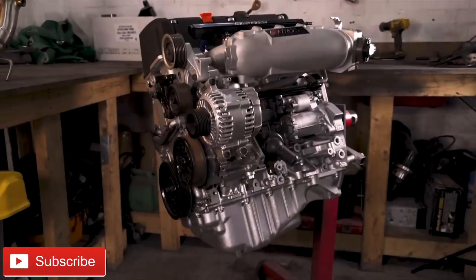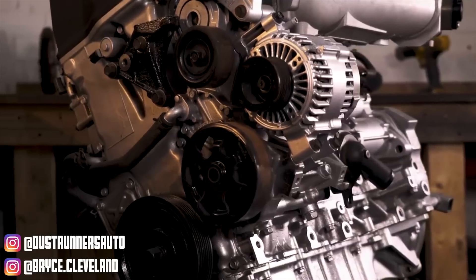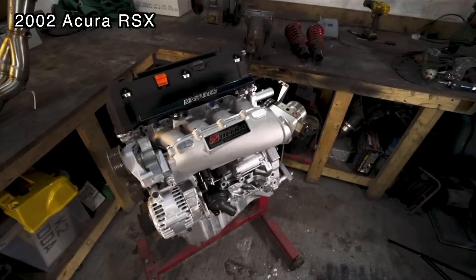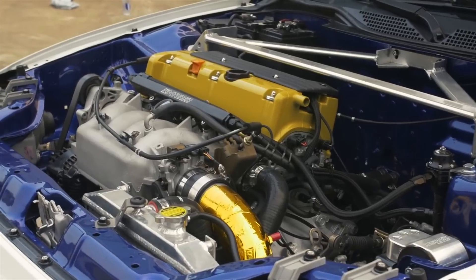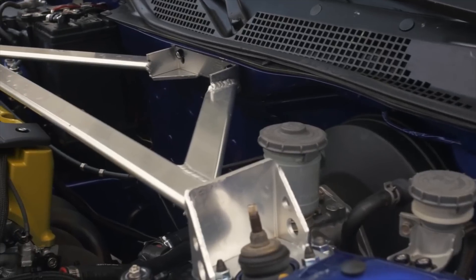The K20A was initially introduced into the US in 2001 and it was designed to replace the outgoing B-Series engine. Although the K-Series was better than the B-Series on paper in basically every single way, it was still met with a lot of skepticism from Honda enthusiasts who were scared that the K-Series was going to be worse. It was initially brought to the US in the 2002 Acura RSX and Honda Civic SI, and since then the K20A has been used in countless Honda vehicles ranging from small performance sedans all the way up to small SUVs.